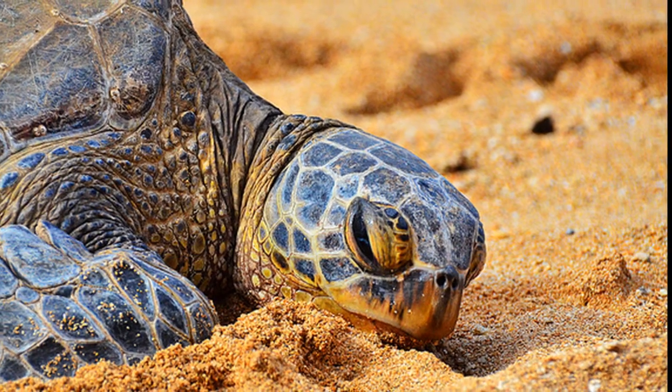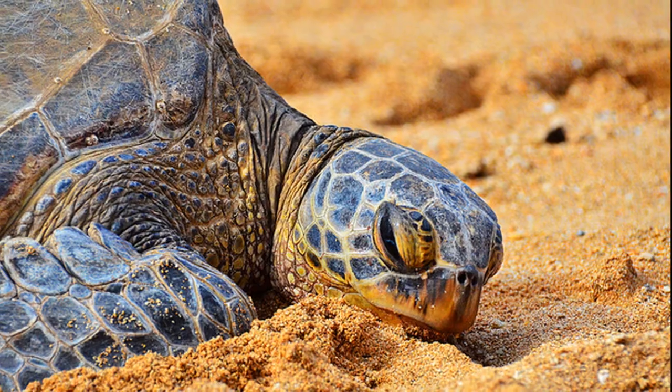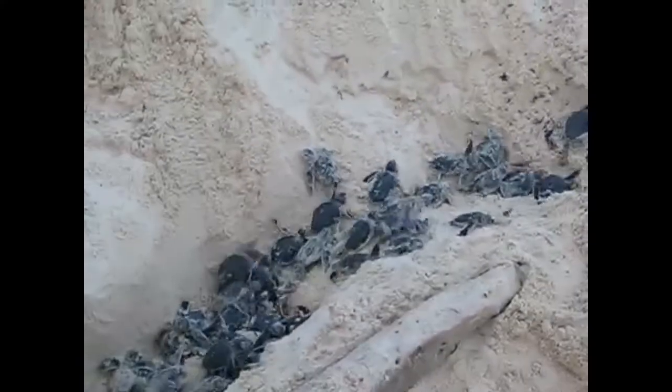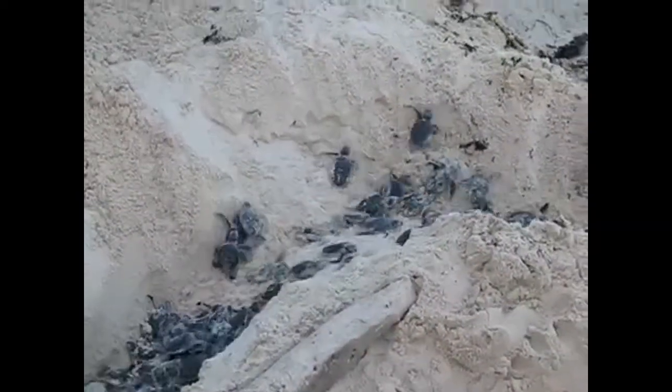They dig a pit in the sand with their flippers and lay around 100 soft-shelled eggs before covering the pit and returning to sea. Eggs will incubate for 60 days before hatching. A female may lay 3 to 6 clutches of eggs per season.